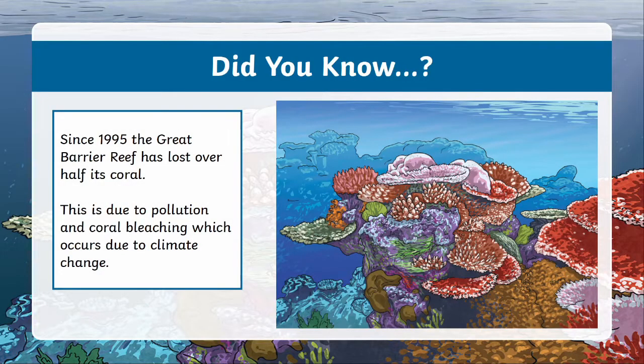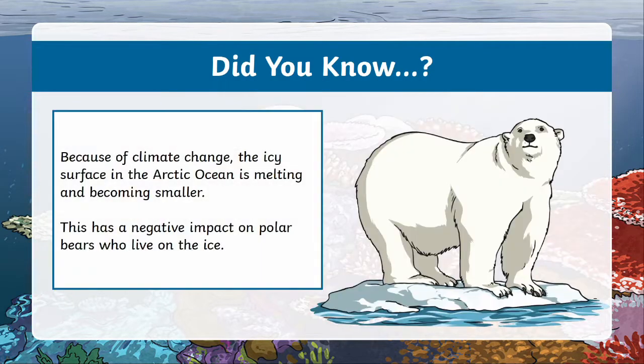However, there are some less fun facts about the ocean as well. Since 1995, Australia's Great Barrier Reef has lost more than half of its coral due to pollution and coral bleaching, which has occurred because of climate change. Climate change is also responsible for the icy surface of the Arctic getting smaller. As you can imagine, this would be a problem for the polar bears living there, because their homes are getting smaller and smaller as well.